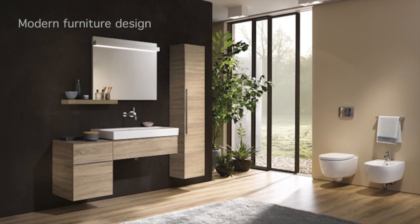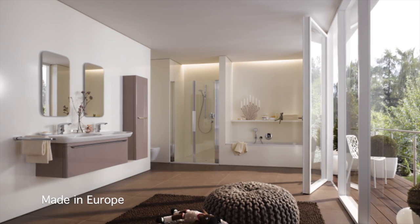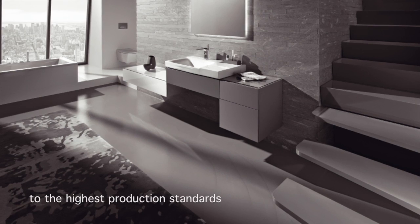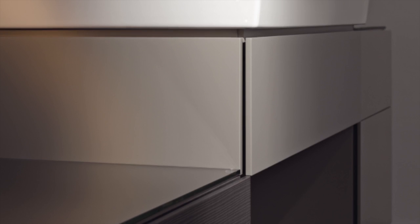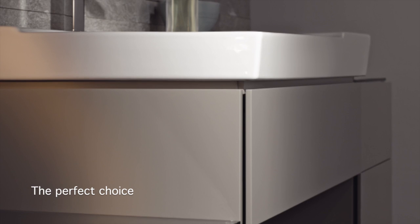Modern furniture design, working in perfect harmony with our ceramics and manufactured in Europe from quality materials to high production standards. It's features like these that make Sanitec furniture the perfect choice for our customers every time.